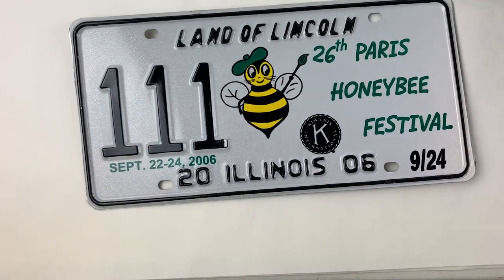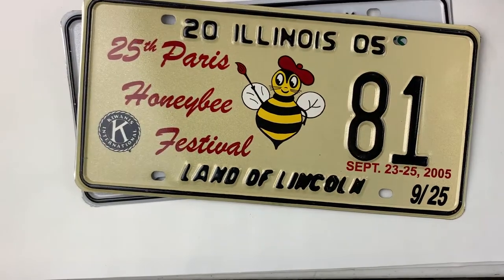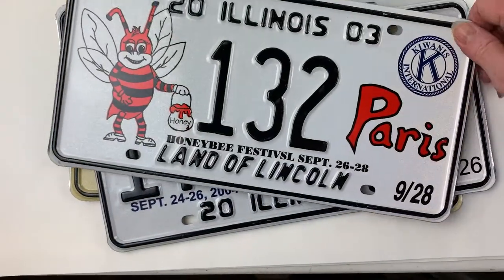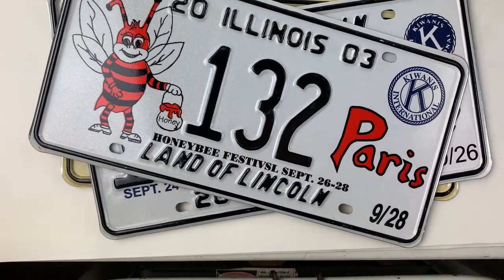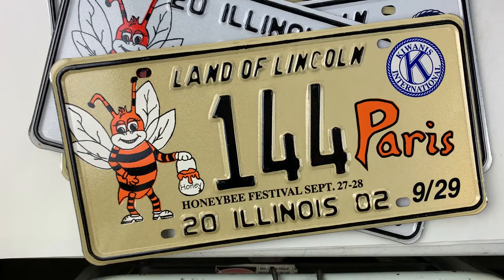We have seven different types. You could get one or you can get all of them. They make a great gift too for that person that has one of everything and you don't know what to get them. They're lots of fun and pretty.